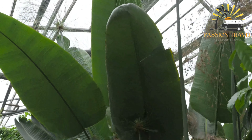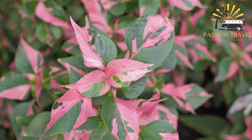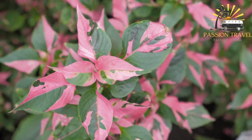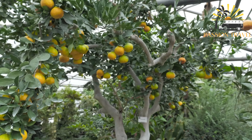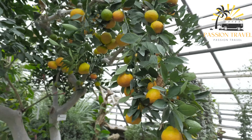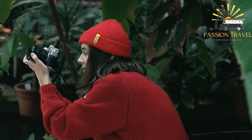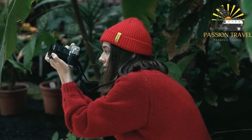Some of the garden's main attractions include a rock garden, a rose garden, and a large greenhouse complex, which houses a range of tropical and subtropical plants. The Gothenburg Botanical Garden is a popular destination for both tourists and local residents, who come to enjoy its beautiful gardens, attend events and exhibitions, and participate in educational programs.